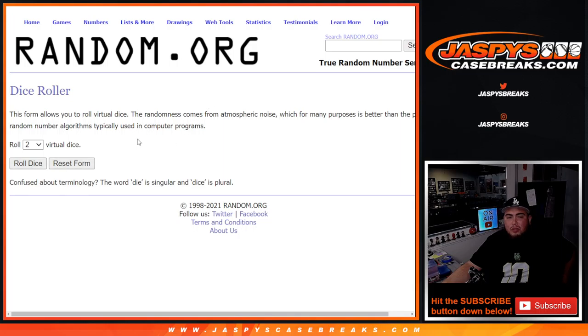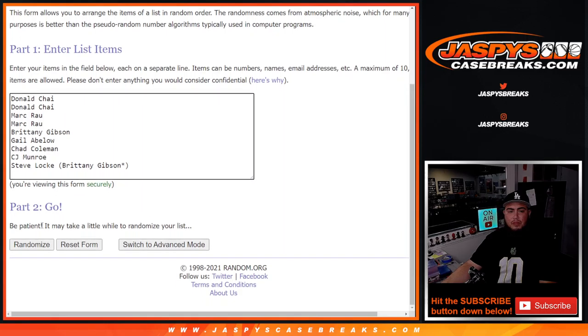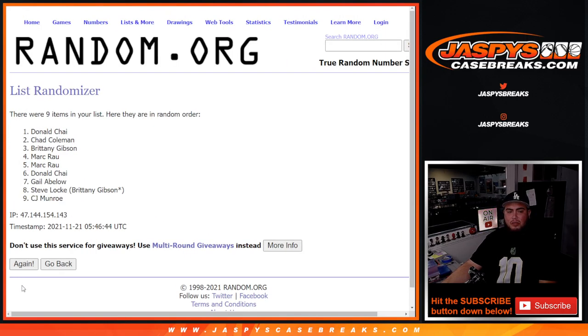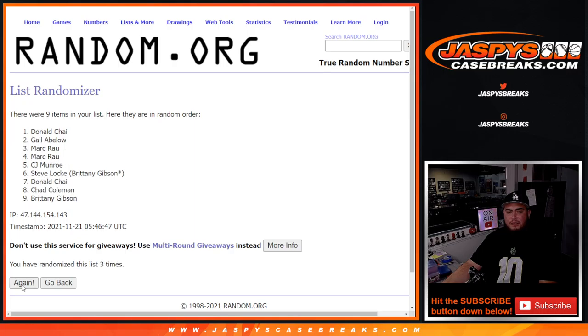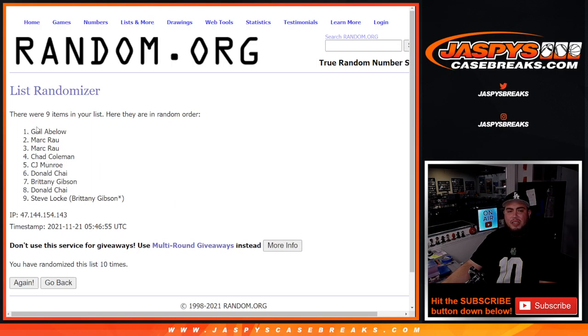So good luck. Roll it. We got ourselves a 6 and a 4, 10 times. Customer name number 1 gets a free spot — counting down 10 times. Boom, go home 10 times. Gayle, congratulations, free spot for you!